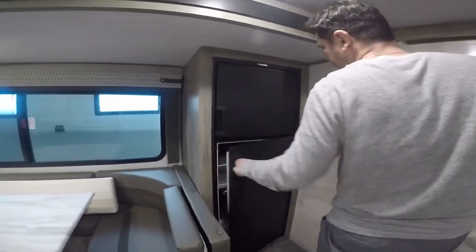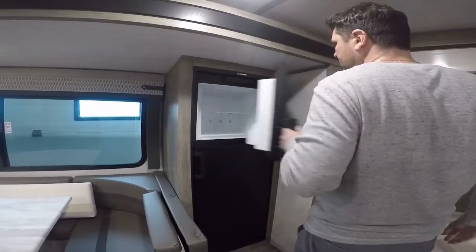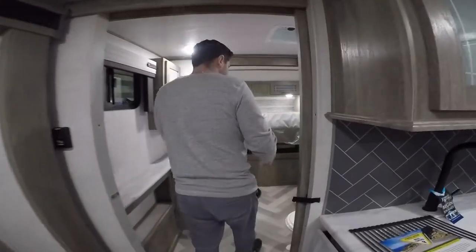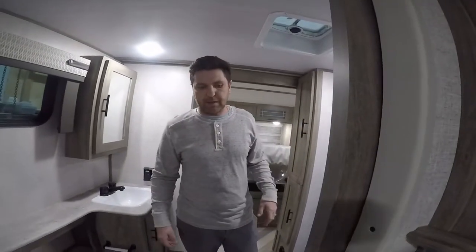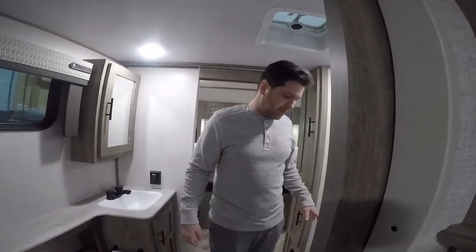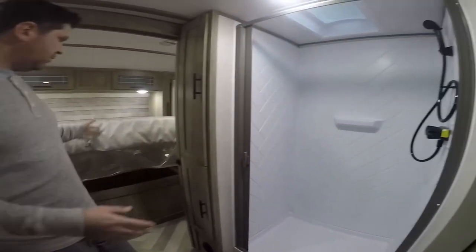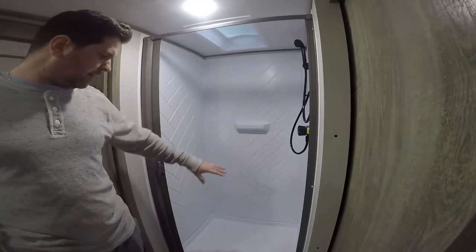You've got your refrigerator and freezer over here — nice size. As you come down you have a sliding glass door to add privacy from your guests, and your washroom is here kind of in the middle, in between your bedroom and your living room area.